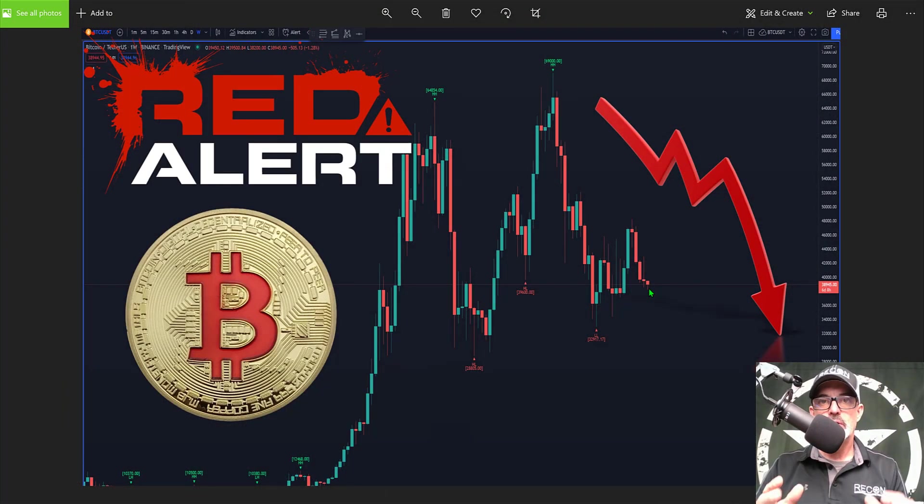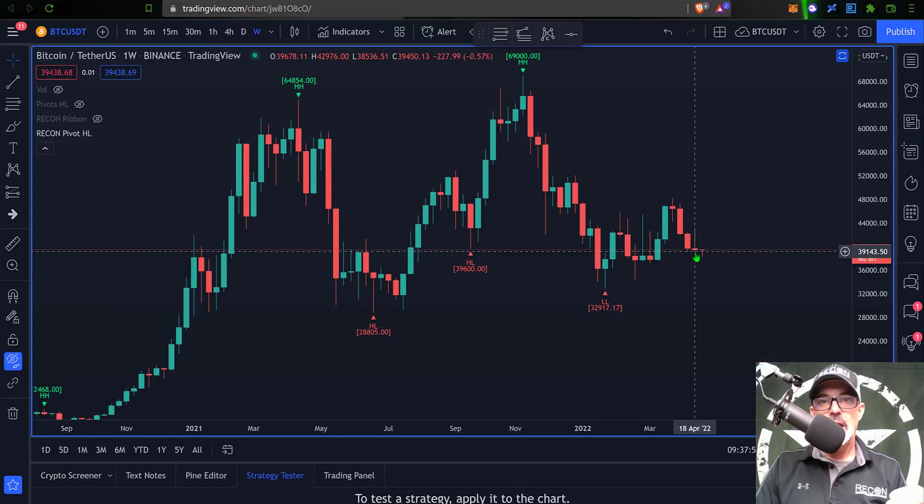Welcome to the Recon Trader. In today's video I will share with you some tactical analysis over on the Bitcoin charts, as Bitcoin has printed yet another bearish candle over on the weekly chart. With that being said, let's jump right over to the weekly chart. The weekly candle that just closed yesterday has printed once again another bearish candle.